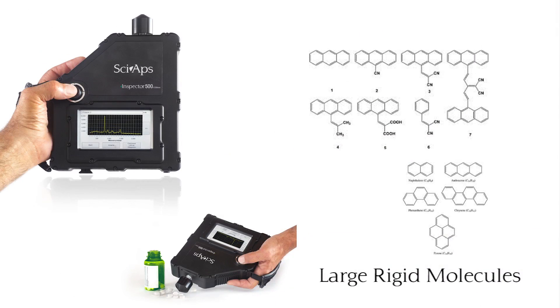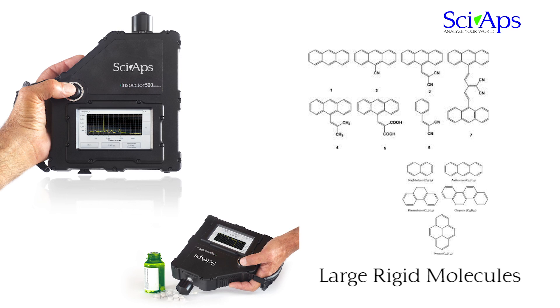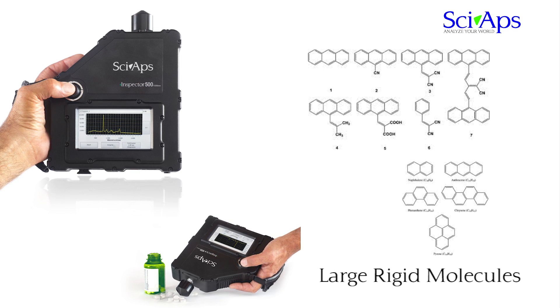The laser of the Inspector 500 is capable of suppressing or eliminating fluorescence from the sample altogether. So you may ask, where is the problem? Highly fluorescent materials tend to be large, rigid and multi-cyclic organic molecules or certain inorganic pigments.